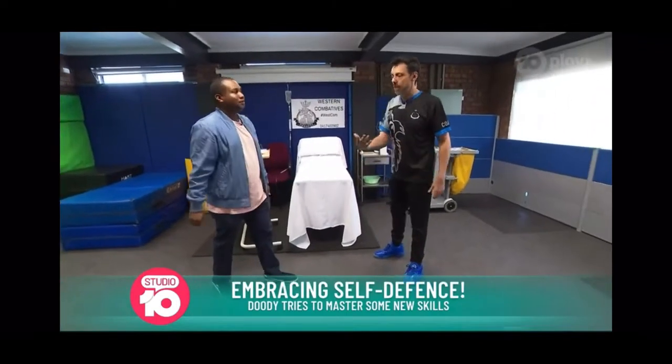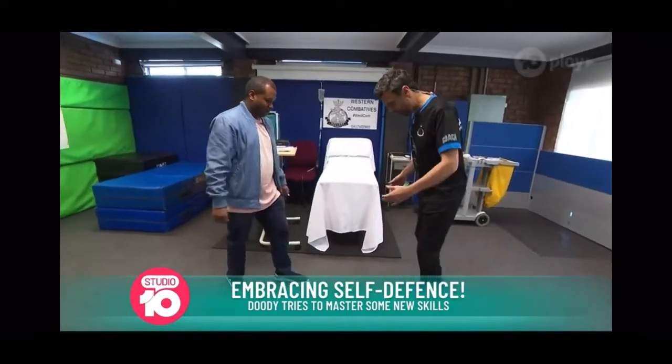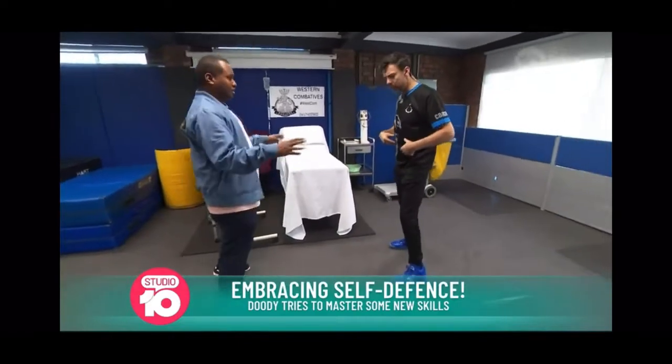I'm going to show you something that is applicable in all areas. So the first thing that you always need to do is have a nice strong base, lean forward a little bit.